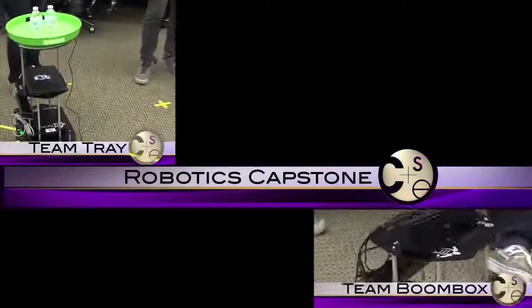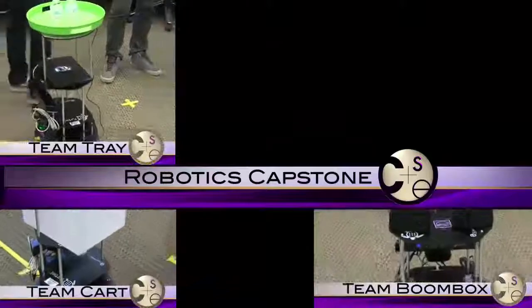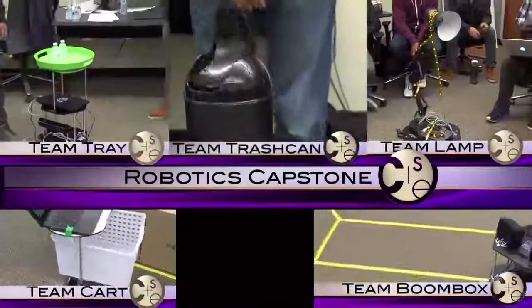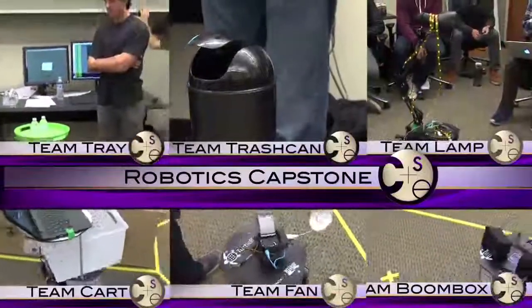Robotics Capstone teaches the basics of motion, navigation, perception, and planning. Students begin using robots to help make people's lives easier.